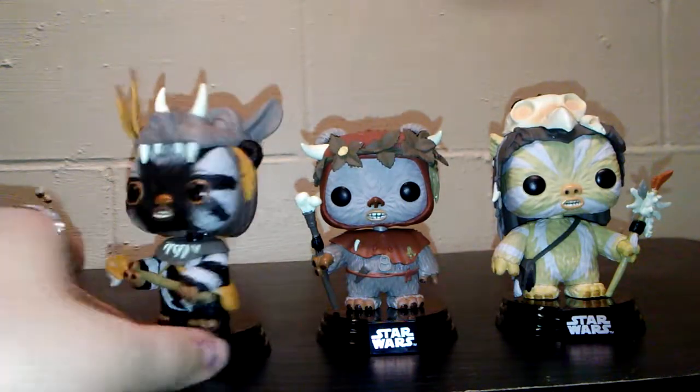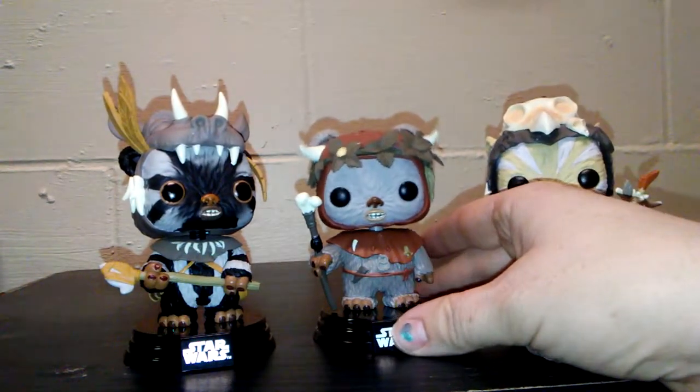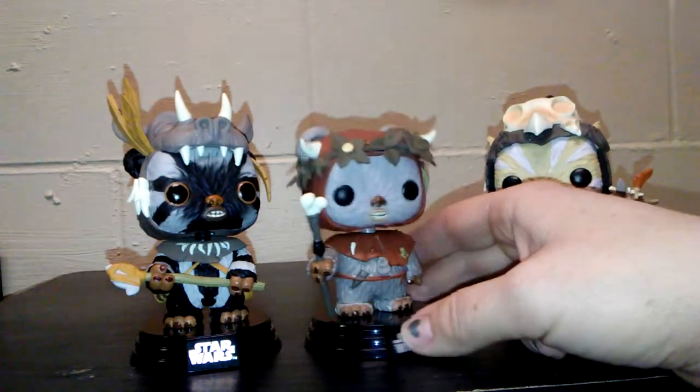I'm not a big Star Wars fan, but these guys are awesome. Next we have Chief Chirpa — sorry if I said that wrong, guys. He's got a really cute little outfit on, and I really like the headdress that he's got on. It's really cool.